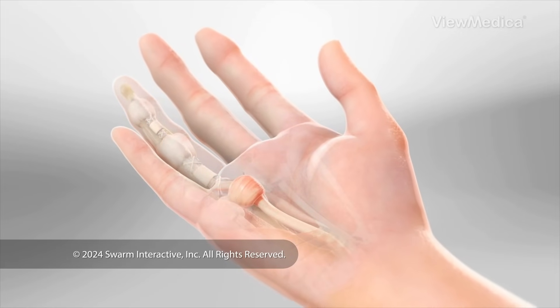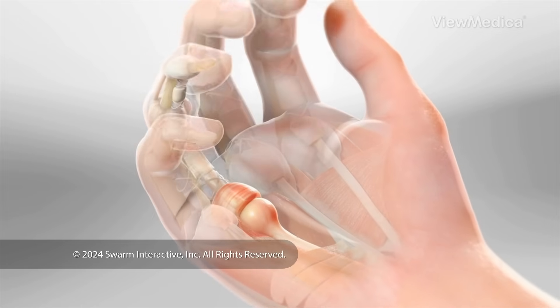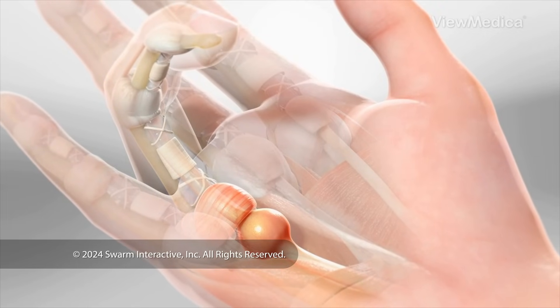This is a problem with a tendon in your finger or thumb. It causes your finger or thumb to get caught in a bent position. Over time, it can become frozen this way. This interferes with the function of your hand.